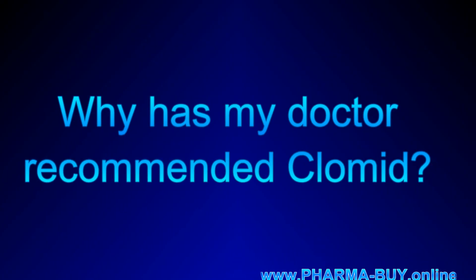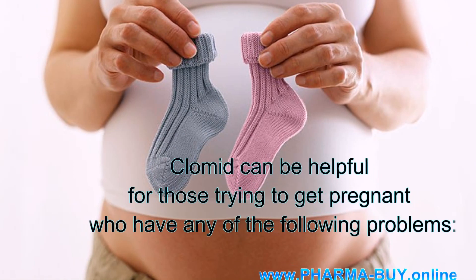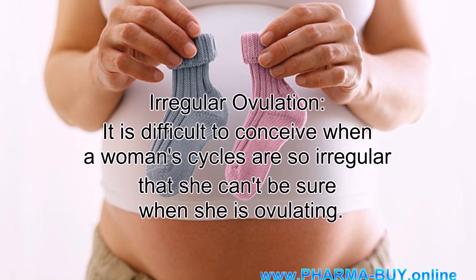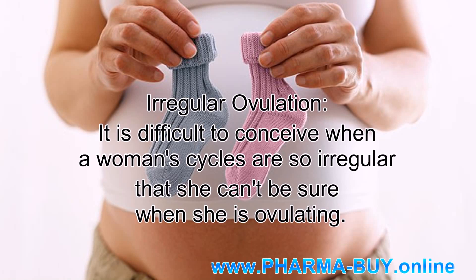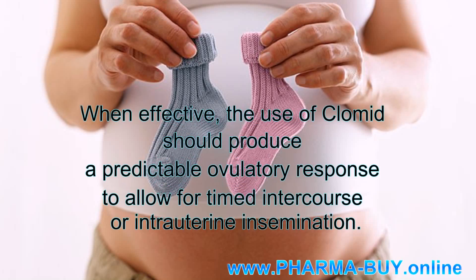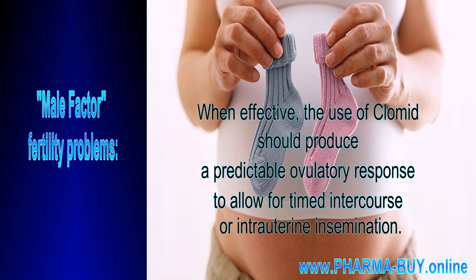Why has my doctor recommended Clomid? Clomid can be helpful for those trying to get pregnant who have any of the following problems. Irregular ovulation: it is difficult to conceive when a woman's cycles are so irregular that she can't be sure when she is ovulating. When effective, the use of Clomid should produce a predictable ovulatory response to allow for timed intercourse or intrauterine insemination.